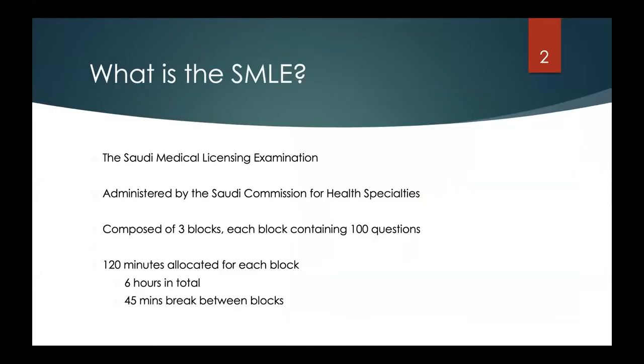What is the SMLE? It's the Saudi Medical Licensing Examination, administered by the Saudi Commission for Specialties. The exam is composed of three blocks; each block has 100 questions and you have 120 minutes to solve each block — six hours in total — with a 45-minute break between blocks. The SMLE is a requirement for all graduates from medical schools in Saudi Arabia, or those who finished medical school abroad and want to do residency here.